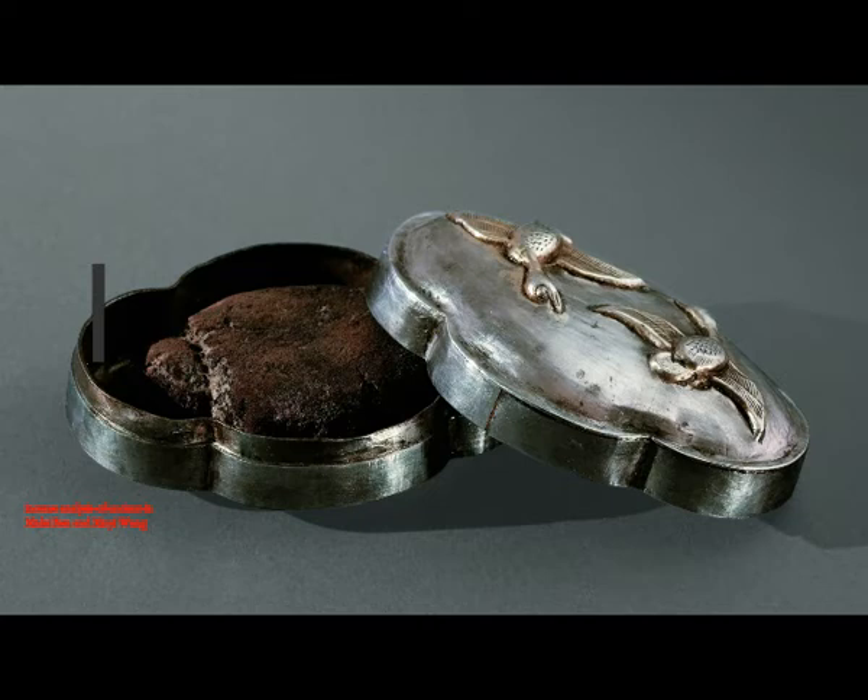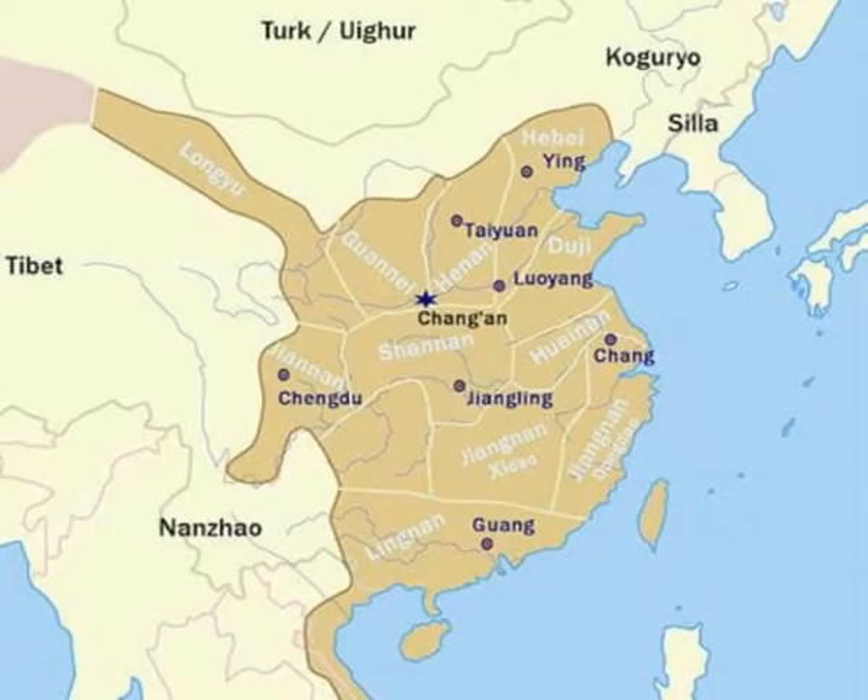As mentioned, the Magi brought frankincense as a gift to the Messiah — gold, frankincense, and myrrh — so you can imagine it was a very important and very expensive thing. The Famen Royal Temple, located at Famen town of Fufeng County, was built between the years 499 and 532 AD during the Tang Dynasty of China, for the explicit purpose of housing a finger bone from Shakyamuni, the founder of Buddhism.